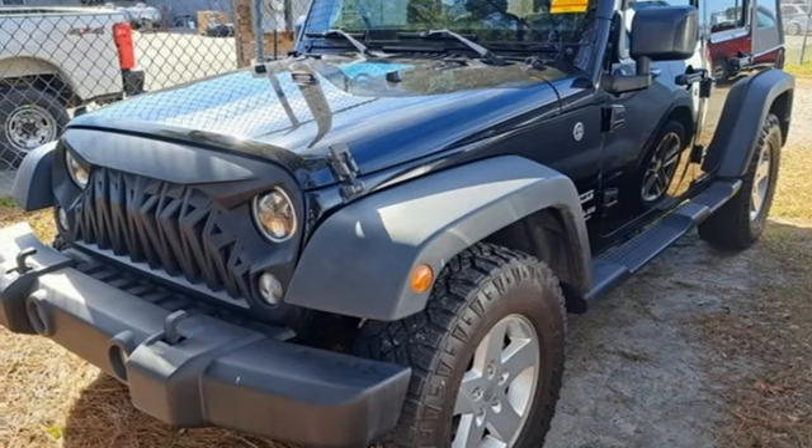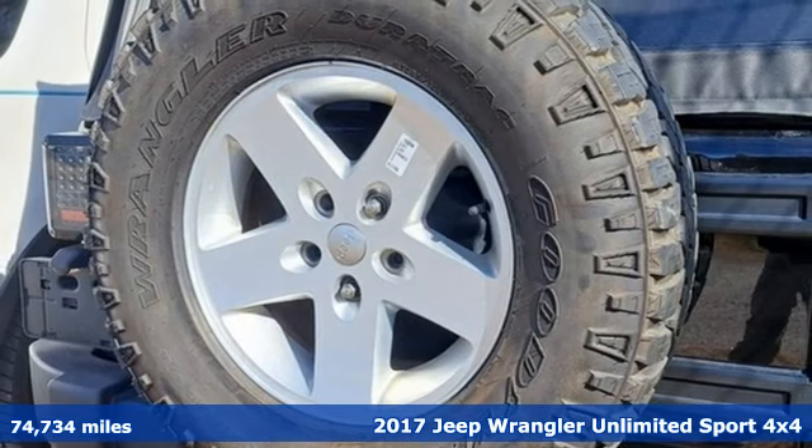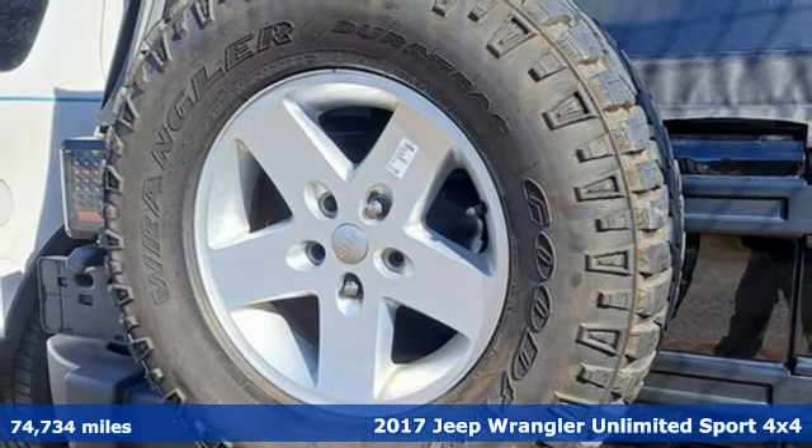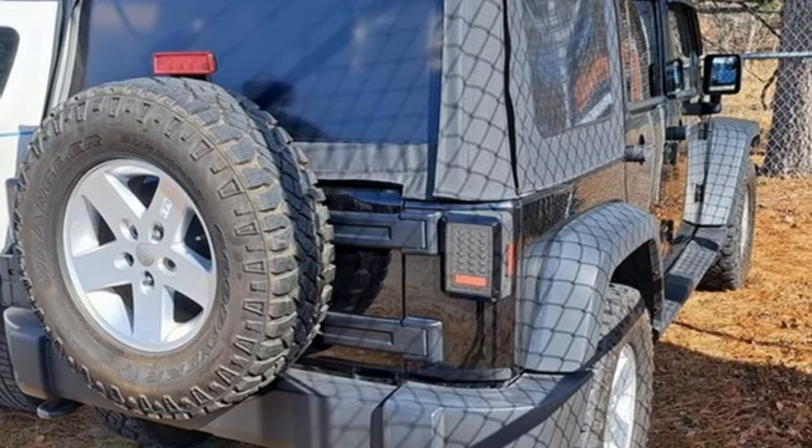Here's a 2017 Jeep Wrangler Unlimited. With four doors and legendary off-road capability, the world opens up to endless possibilities. And it comes with all the amenities you need.